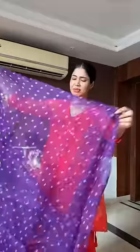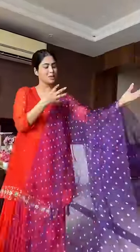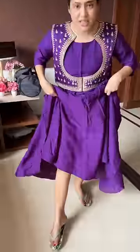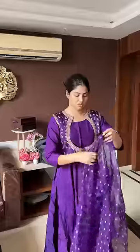Let's move to my second outfit now. This is an anarkali, purple in color. This is the koti that I'll be wearing as an overlay, and this is the chunni. So far all of this looks decent. But when I wore the anarkali and went in with the koti, the koti was really not my size — it's almost double my size.